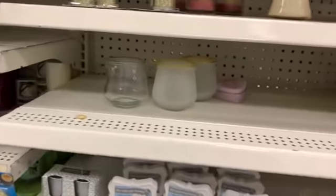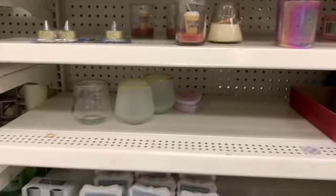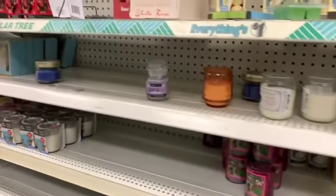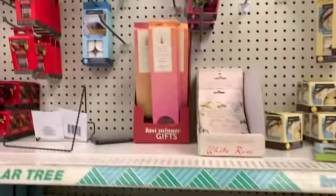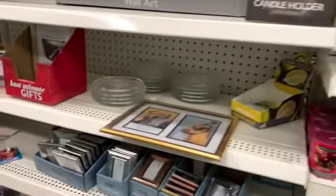Wow, those scents sound really nice. Look at these — more of the incense, more of the incense.